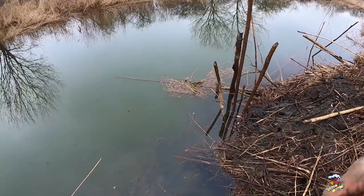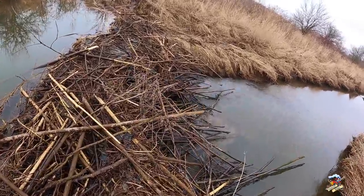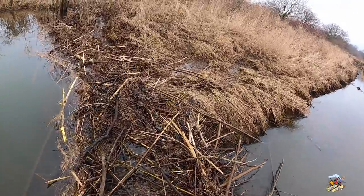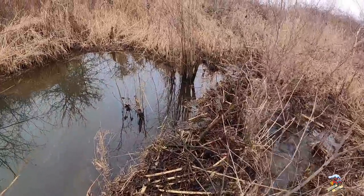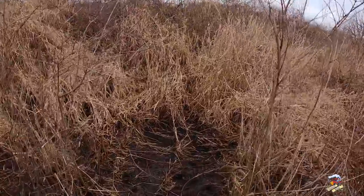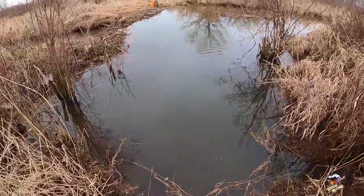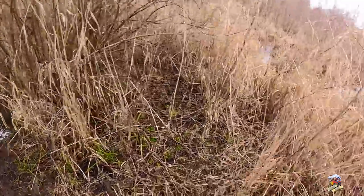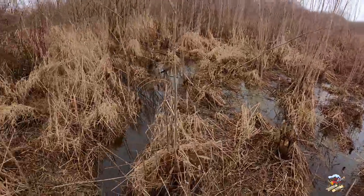It's kind of hard, mud all around it — I'm sinking in pretty deep. Lots of beaver activity back here.